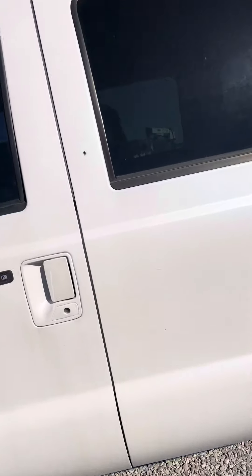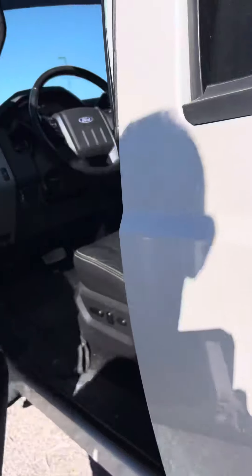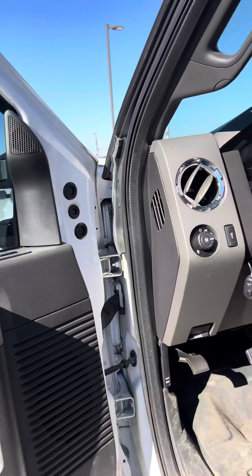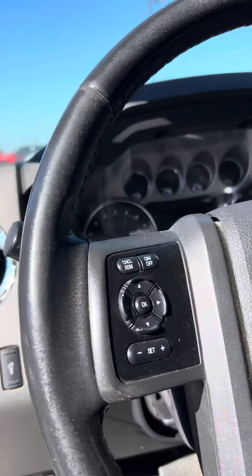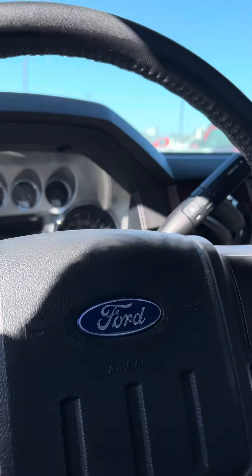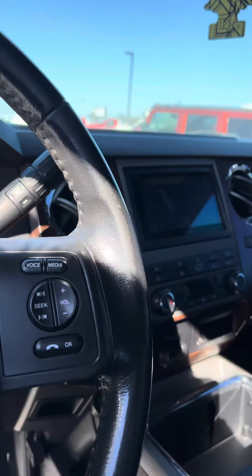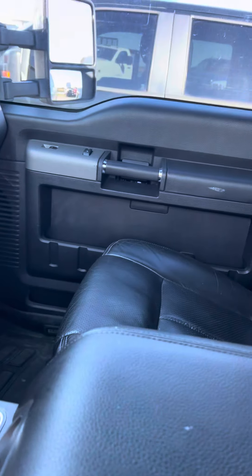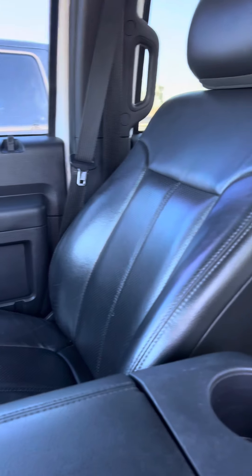Just got this truck traded in, runs out extremely nice. It is the white pearl tricot paint, black leather interior. Currently has 122,213 miles on it. Pioneer in-dash stereo system. Heated and cooled seats.